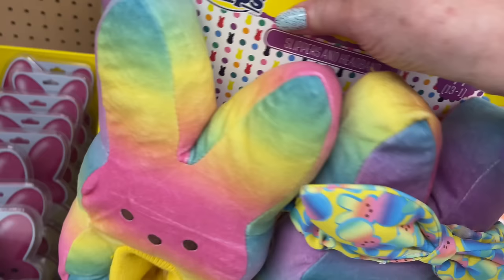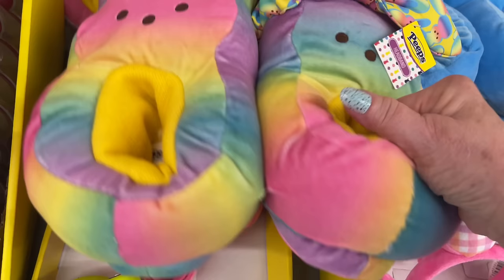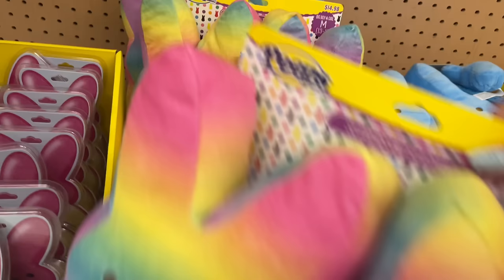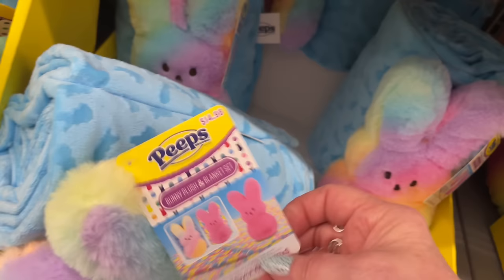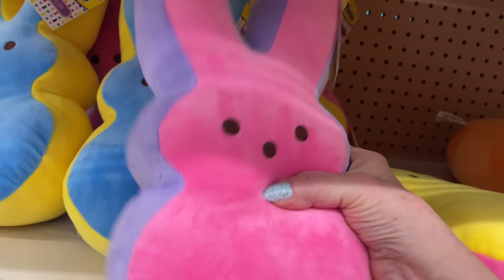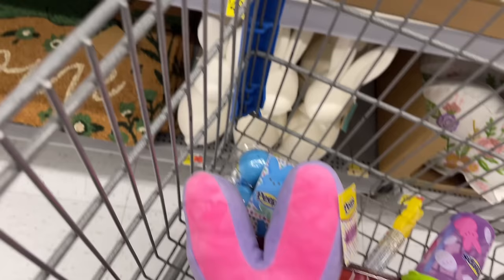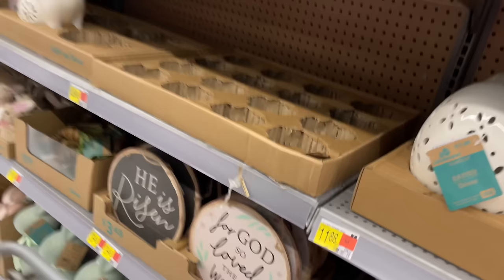They've got headbands and look - oh my gosh, these are giant bunny slippers by Peeps! All these beautiful jewel-toned Easter colors. Here's a little set with a blanket and a bunny. See what I mean about the bunnies - it says Peeps but they're focusing on bunnies more. I think it's because of the shape - chicks are just not real easy to make into bigger objects.